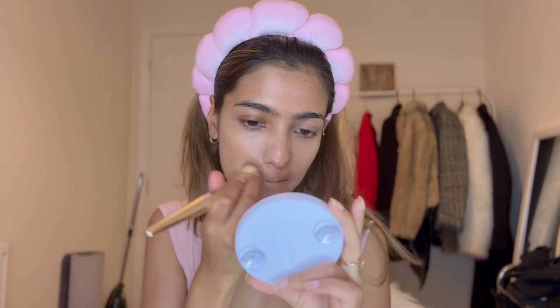All the brushes I'm using in this video are from Next. Once you've applied the foundation all over your face, just take the same Beauty Blender and blend it.